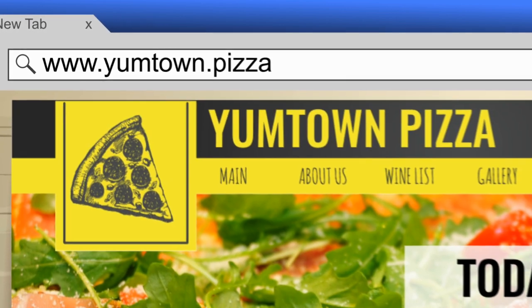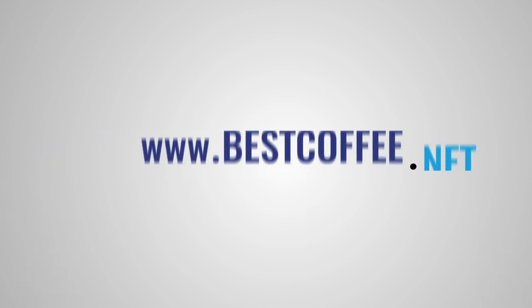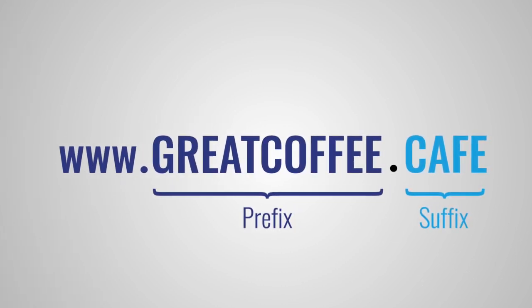That's what customers type into their browsers to actually go to your website. Each name is made up of two parts, separated by a dot, sometimes called the prefix and the suffix. The complete domain name has to be unique, so choosing one is about finding an unclaimed name that you like and registering it. So what does that mean exactly, and how do you do it?